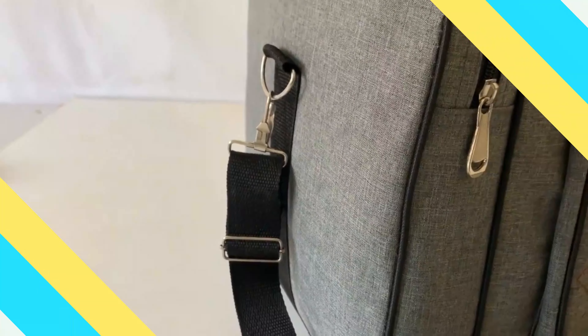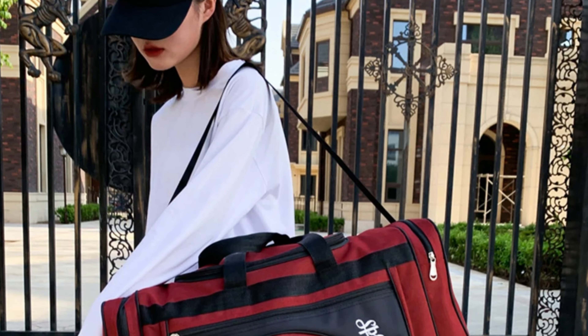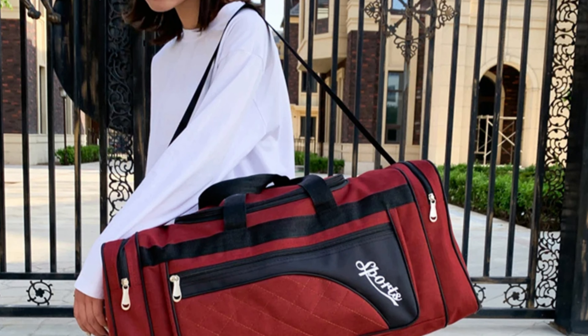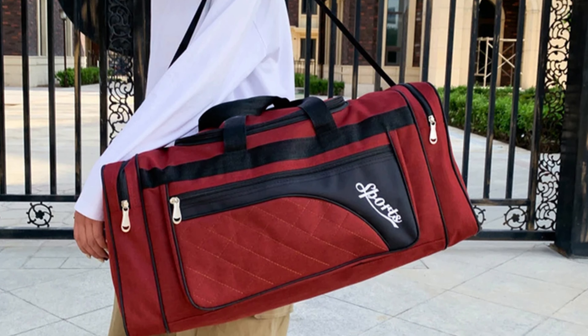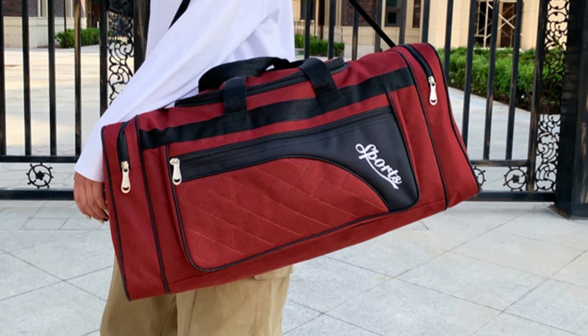It is tailored to suit both men and women, making it a versatile choice for individuals of all fitness levels. The bag is made from high-quality Oxford cloth, making it tear-resistant, water-resistant, and ready to withstand daily use.